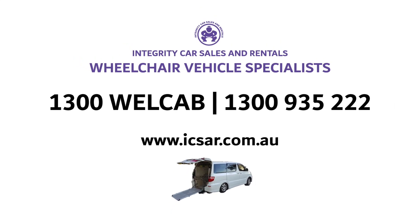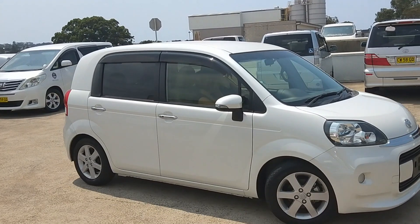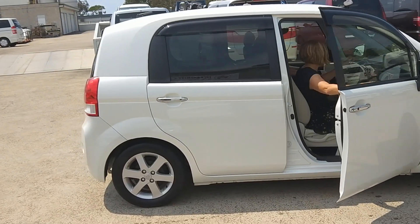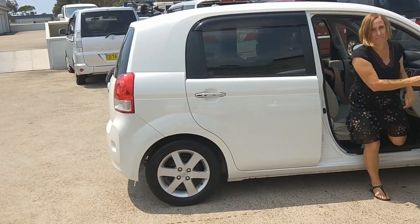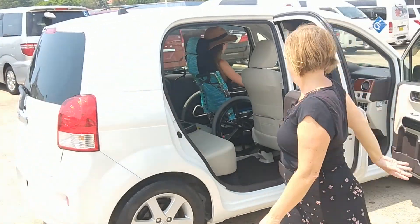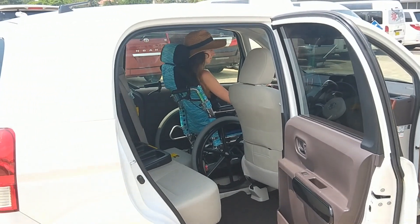Welcome to Integrity Car Sales and Rentals Wheelchair Vehicle Specialist, based in Sydney, Australia. This is a white 2014 Toyota Porte WorldCab, stock number 899. It has clearly been very well looked after and has only travelled 9,836km.